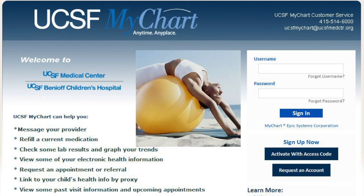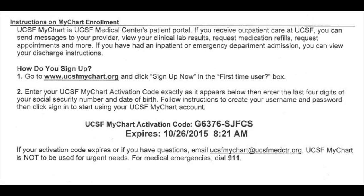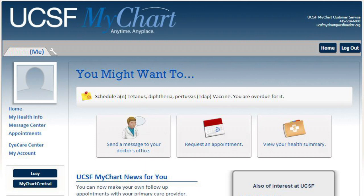MyChart. If you have not already signed up for your UCSF MyChart, please refer to the back of your after-visit summary, also known as your AVS, to register. This is an online portal that will enable you to access some of your medical records, request prescription refills, check appointment times, and most importantly, it allows you to send and receive messages from your treating physician or surgeon.